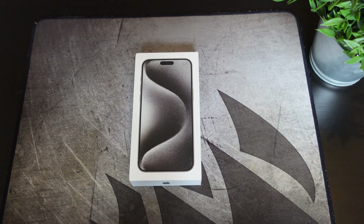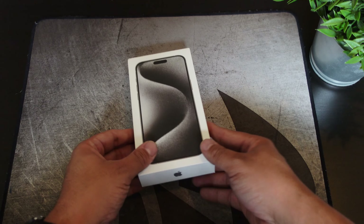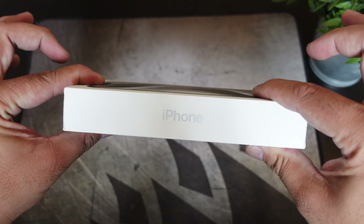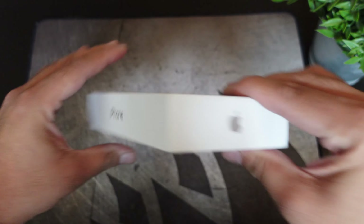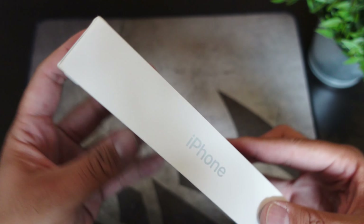I didn't really want the blue because the blue reminded me of the 12 or the 13 blue that they had. So I just went with the color of my car, which is white, which is completely normal. If you guys want to match your car, that's usually what I do when it comes to the iPhone. But as far as the boxing itself, as you guys can see, typical iPhone packaging — nothing crazy and nothing special.